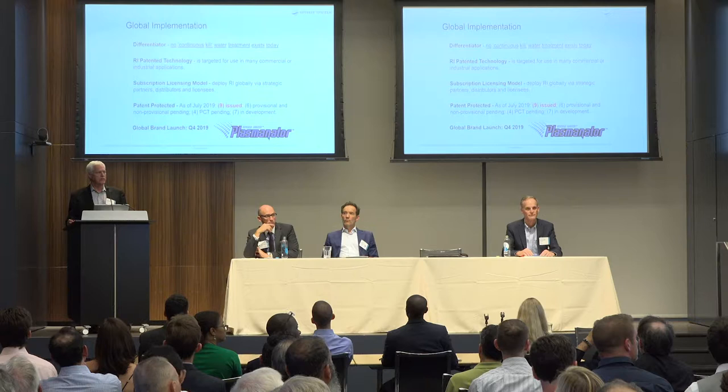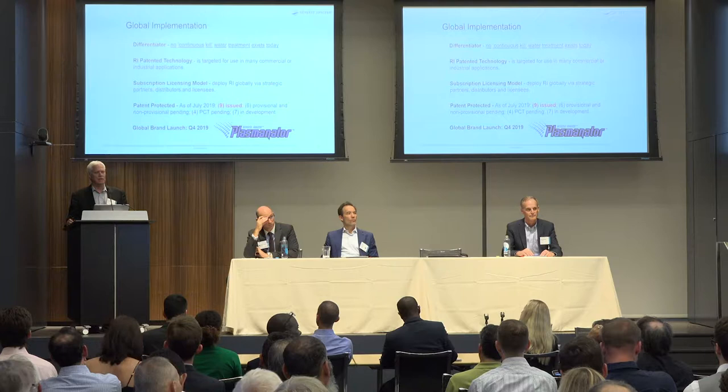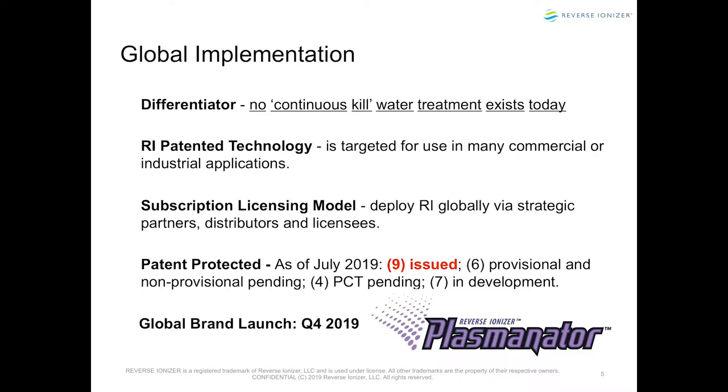What's our product differentiator? There is no continuous water treatment that exists today. We had a meeting right across the street with the highest levels at the EPA — they're greatly concerned about it. You've probably heard about the Flint, Michigan Legionella cases. Residents filed a $775 million class action suit against the EPA for negligence. There is no solution up until we developed this. We have nine patents issued on this technology, with another dozen pending.